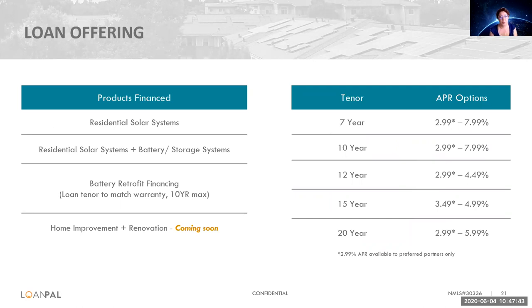We can finance residential solar systems. We can also do battery and storage systems — we just recently launched a battery retrofit financing option with a 10-year term. We also have a home improvement platform coming soon, which we're hoping to launch this fall. If you can see on the right-hand side of the screen, we have various loan tenors, a 7-year through 20-year. If you have specific questions about rates in general, we're happy to jump on the phone with you and go over these in more detail.